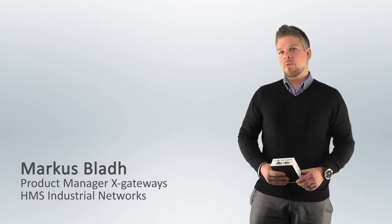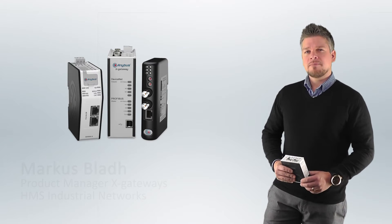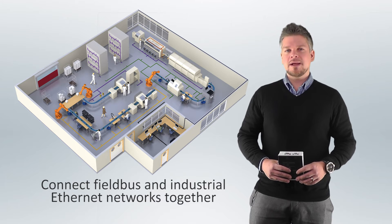Hi, I'm Markus Blad. I would like to introduce you to our Enibus X-Gateway product families. These powerful X-Gateways are used on factory floors all over the world, and they help system integrators connect Fieldbus and industrial Ethernet networks together and help them communicate.